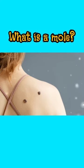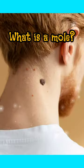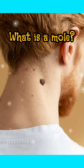It's important to monitor your moles for any changes in size, shape, or color, as well as any symptoms like itching, bleeding, or pain, and to consult a dermatologist if you notice any concerning changes.